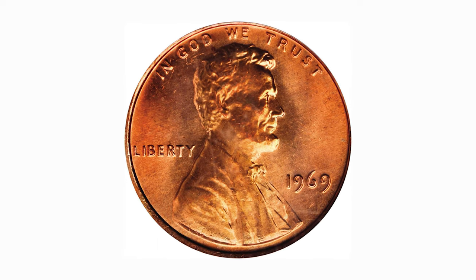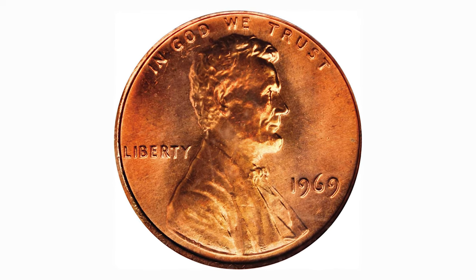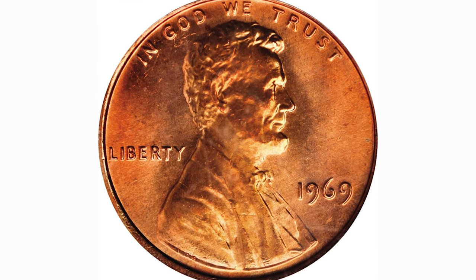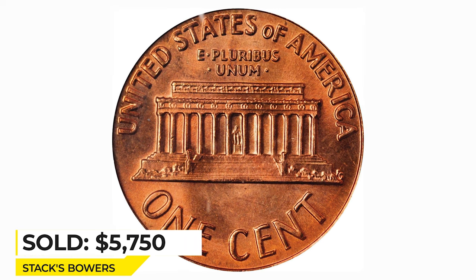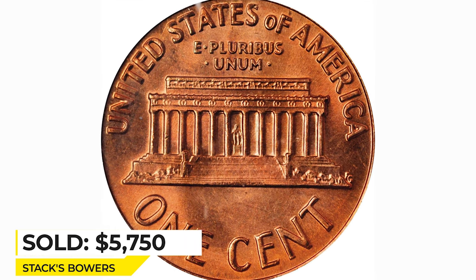For instance, this 1969 Red Gem in MS67 with a slightly hazy appearance, but yet extremely vivid and medium red luster, was sold for $5,750 in a Stack's Bowers auction.